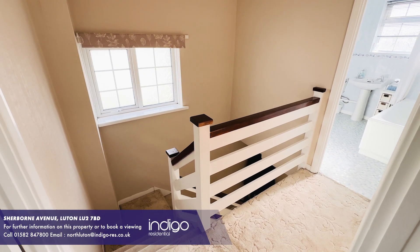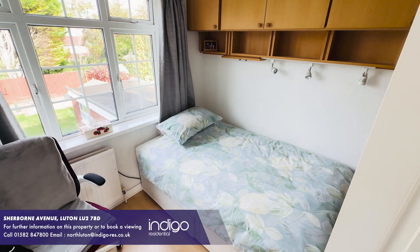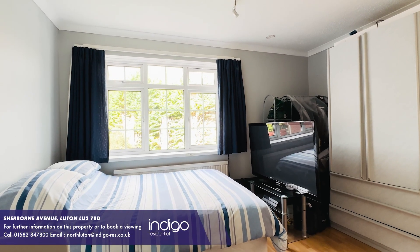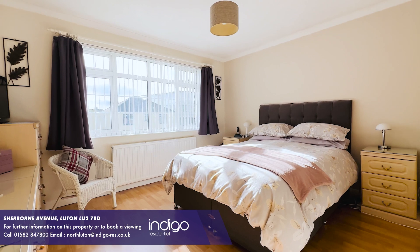To the first floor there are two double bedrooms and one single. Located in Sherbourne Avenue in the prestigious Old Bedford Road area of North Luton, local amenities are also within walking distance, and junction 10 of the M1 motorway, Luton Thameslink train station and London Luton Airport are all just a short drive away.